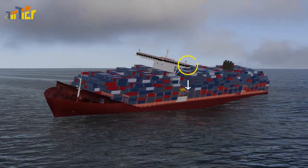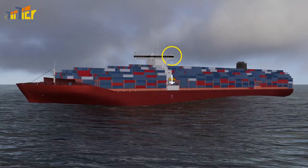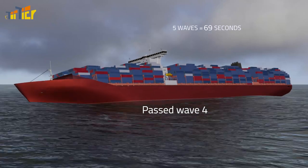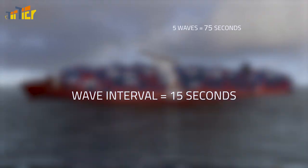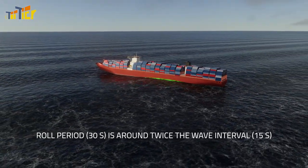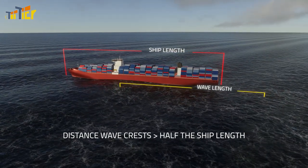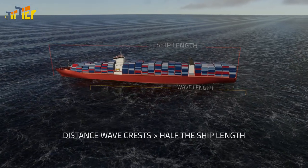Fourth, the wave interval. Choose an orientation point alongside the ship, time how long it takes for five wave crests to pass by, then divide the time by five. If the rolling period — for example, 30 seconds — is around twice as long as the wave interval — for example, 15 seconds — and the distance between two wave crests is more than half of the ship length, then you need to take immediate action.